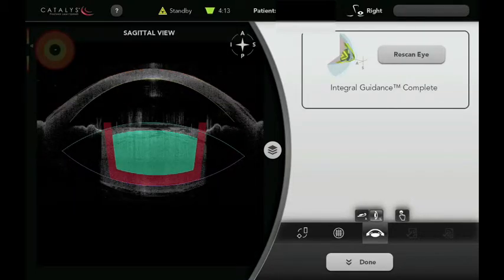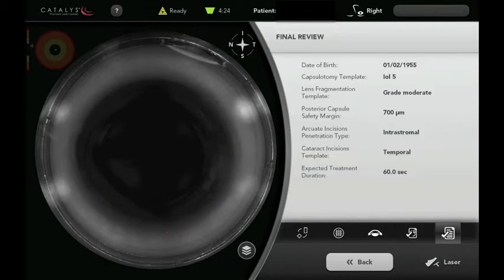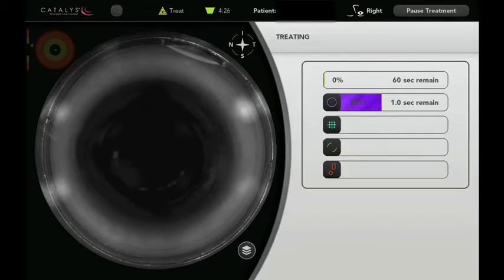We'll now be able to double-check the treatment area and the safety zones on the laser before starting the actual treatment itself. Now we'll see the overlay of the treatment protocols and we'll start the laser.